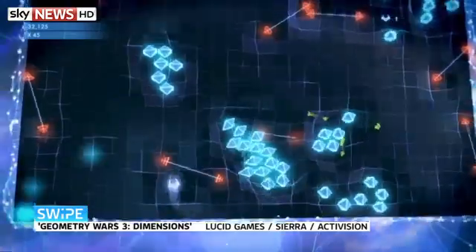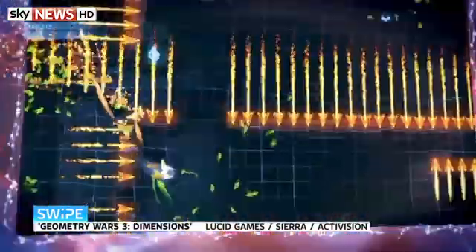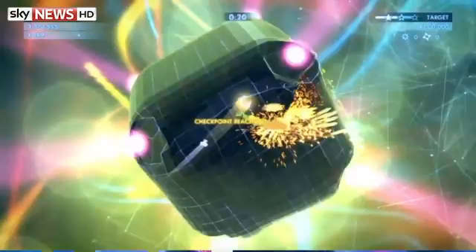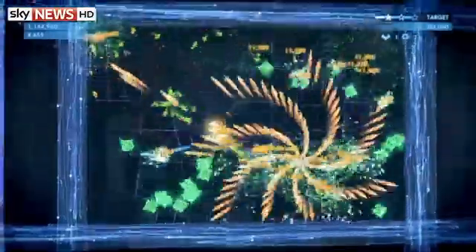Geometry Wars 3: Dimensions is a super fast-paced, frantic game — it's a twin-stick shooter and it's all about staying alive. You are constantly bombarded by enemies who attack you in their own different ways, and you've got to maximise your skills to get the highest points you can. The great thing about Geometry Wars 3 is that it brings in a whole social element — you're always trying to get one-upmanship with your friends because their score is always in the corner and you desperately want to beat them.